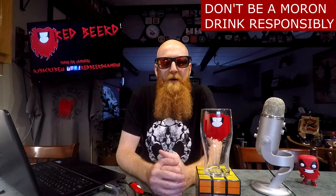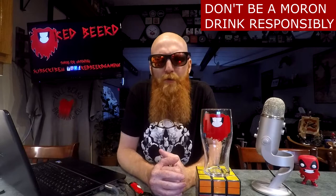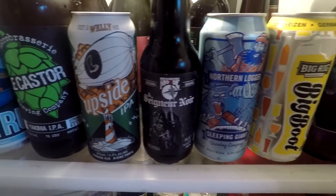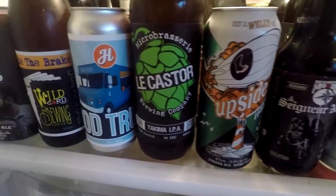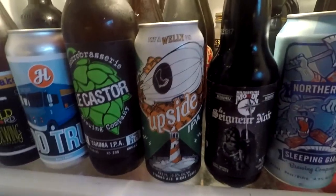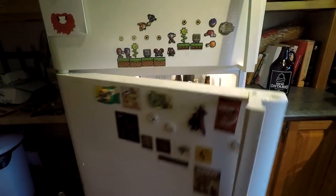Let's have some beer! Welcome, people of the world, thank you so much for joining me for yet another daily drink vlog. My name is Red Beard, and for the beer of the day we have got ourselves a can of Upside IPA by the Wellington Brewery. We're doing a little bit of old-school type stuff because my fridge has finally got some beer in it again.